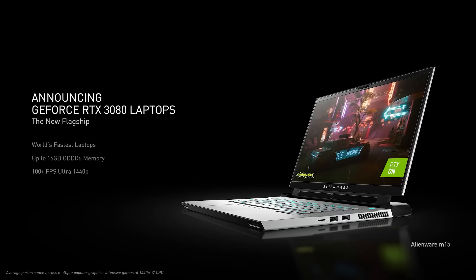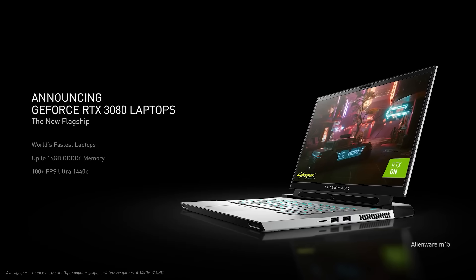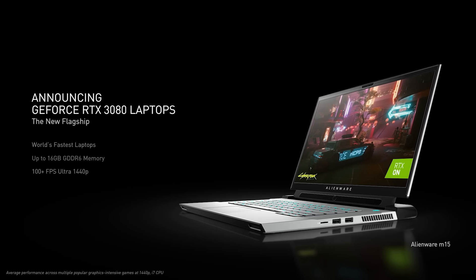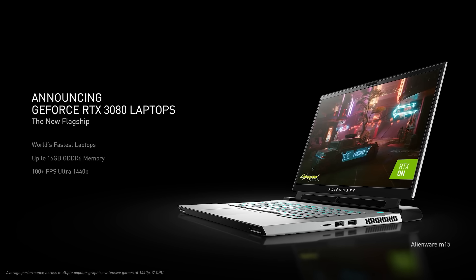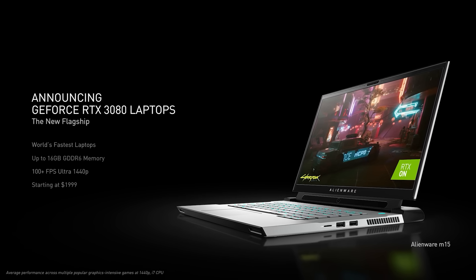Finally, our flagship GeForce RTX 3080 laptop. With up to 16GB of G6 memory, it is the world's fastest laptop for gamers and creators. It delivers 100 frames per second with RTX on and starts at $1999. Today, nearly three quarters of laptop gamers play esports. The resulting popularity of high refresh rate laptops continues to grow, doubling this past year. Over half of the new 30 series laptops will offer 240Hz or higher refresh rates.